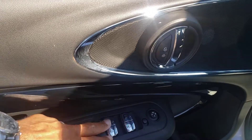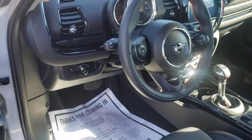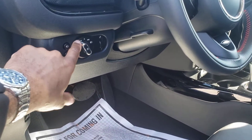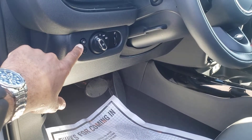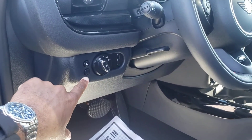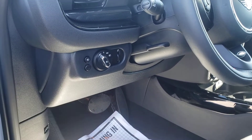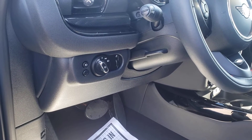Of course it does have the automatic windows. And I think you mentioned that you already have a MINI, so some of this you're probably already familiar with. Up front here it does have the automatic setting for your lights and of course this one does have the fog lights. This button down here on US-manufactured MINIs will probably not be present — this is a feature required in European countries for the rear fog light.